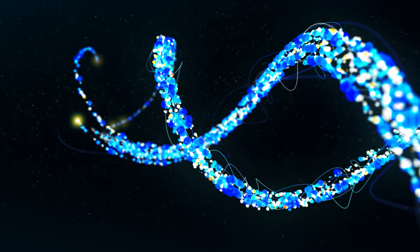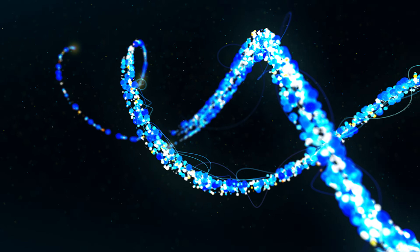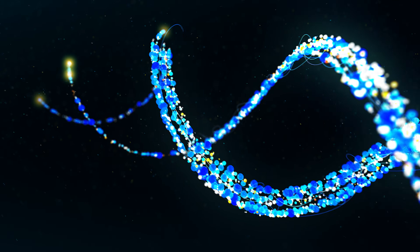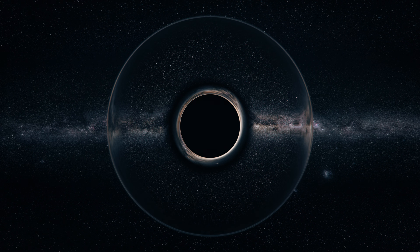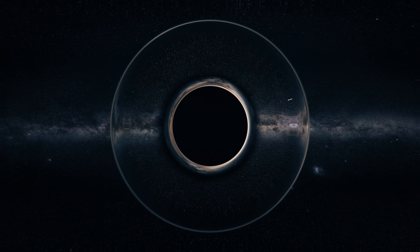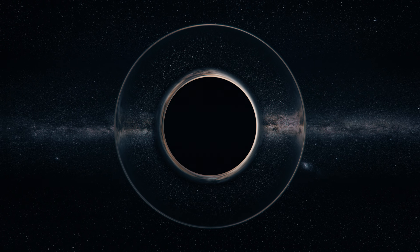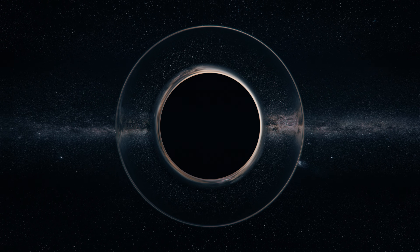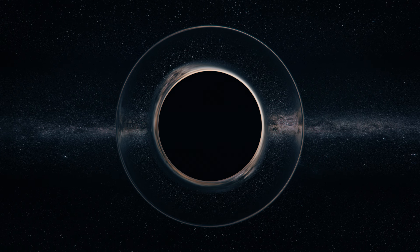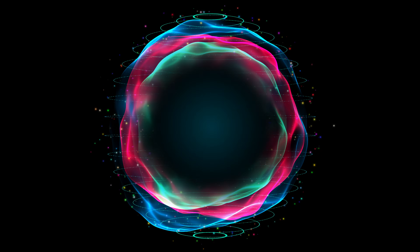What do black holes mean for the nature of reality itself? If singularities don't exist, what does that say about our understanding of space, time, and gravity? Some scientists believe the answers lie in a theory of quantum gravity — a yet-to-be-discovered framework combining Einstein's general relativity with quantum mechanics. This theory could not only explain black holes, but also unlock the secrets of the universe's most fundamental building blocks.